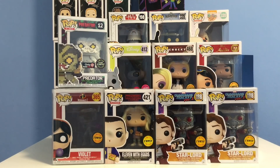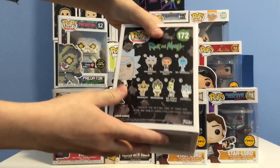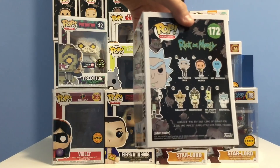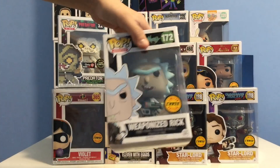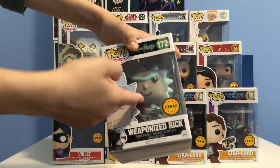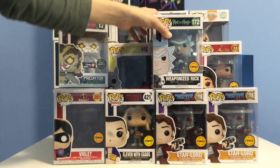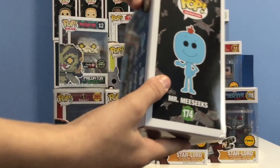Next up we have Weaponized Rick — #172 in Pop Animation. In this line we have Weaponized Rick, Weaponized Morty, Mr. Meeseeks, Squanchy, Bird Person, Mr. Butthole, and Squanchy. This one came from a trade with Top Pops. The difference between this and the common is that the common has his mouth closed while the chase has his mouth open. It's a great addition to my Rick and Morty collection — currently going for $18. Thank you Tristan for the awesome trade!